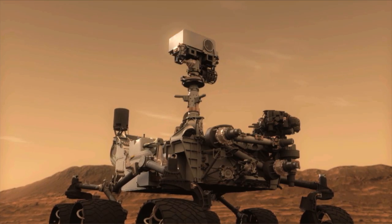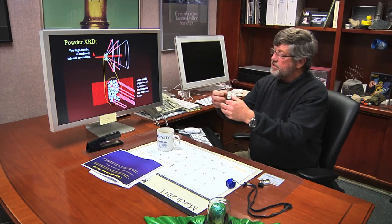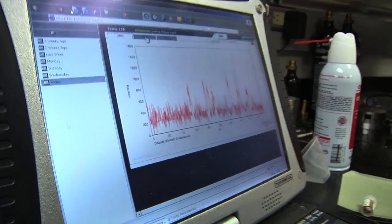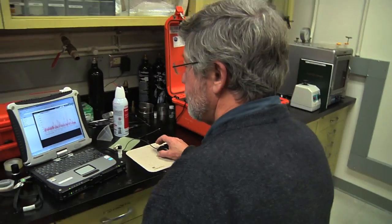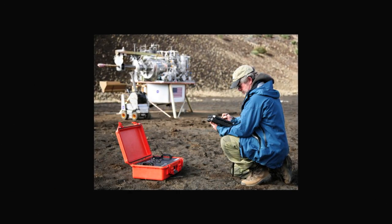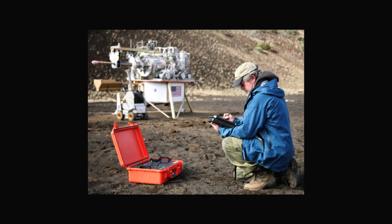What makes it possible for Curiosity to carry the CHEMIN instrument is over 20 years of development by David Blake and his team. A device that once was the size of a double refrigerator has now been reduced to about the size of a briefcase. Variations of the instrument have been adapted for field work in geology, transportation security, and analysis of art and antiquities.